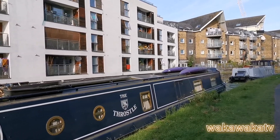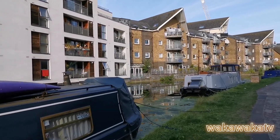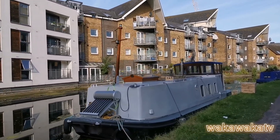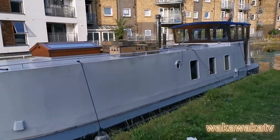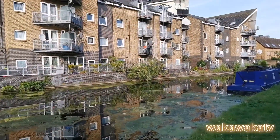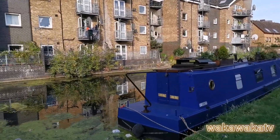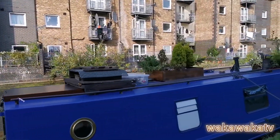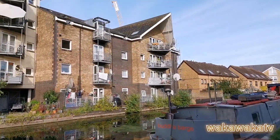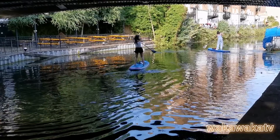Maybe in another video we'll do it and cover some more parts. Here's another houseboat — this is quite a beautiful one. This is a beautiful houseboat.